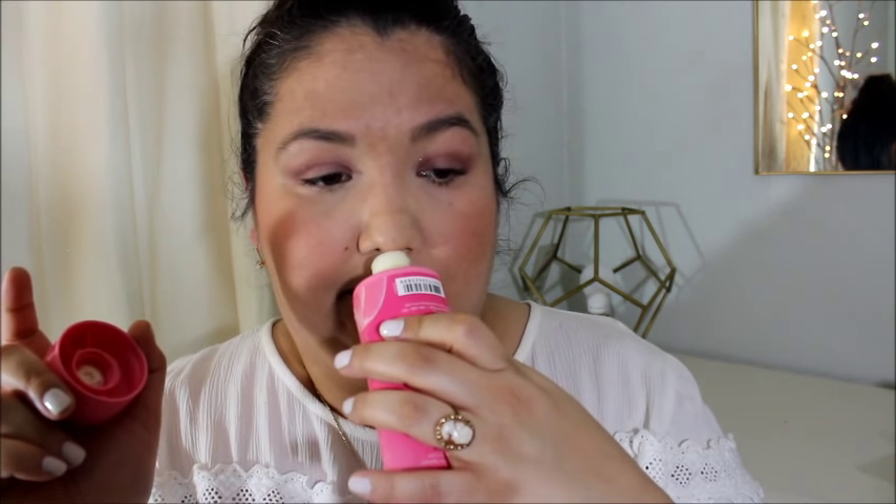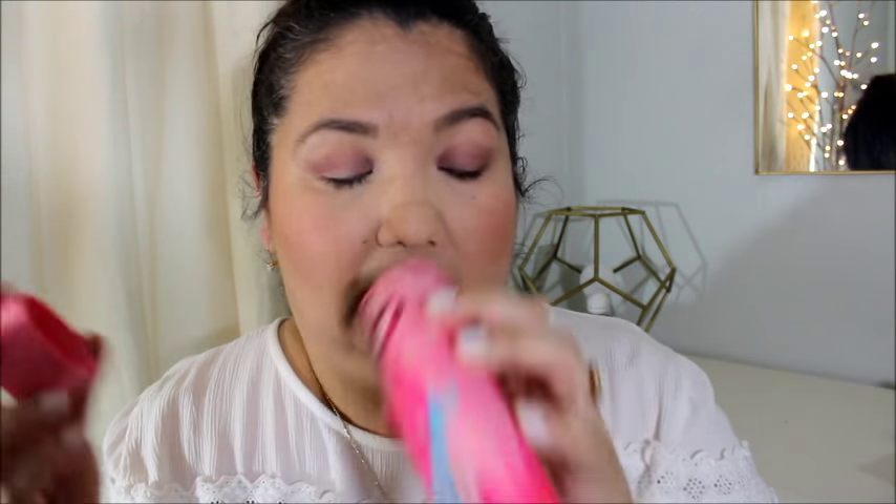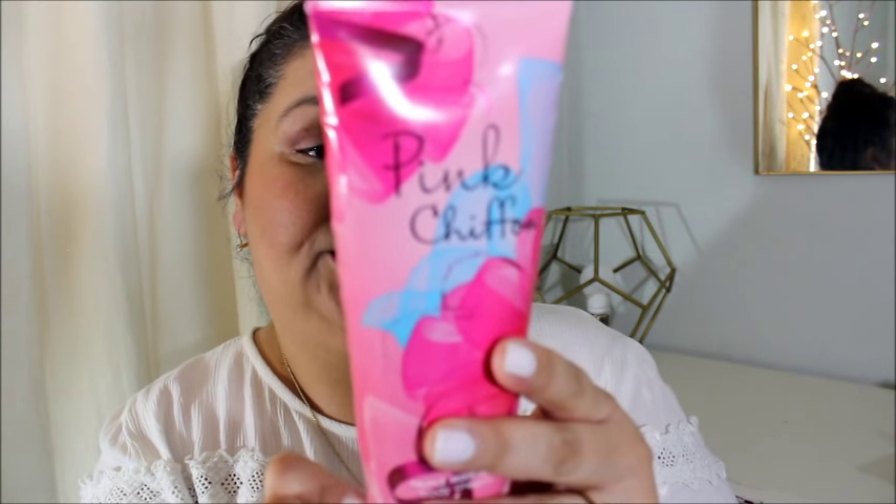I kind of squeezed and cracked it and tried to get every single last drop out of this one as well. Because this stuff expires — it doesn't stay good. You know, it might look pretty on your shelf, but you gotta use it up by a certain date.